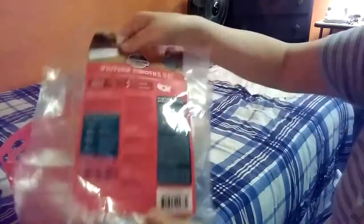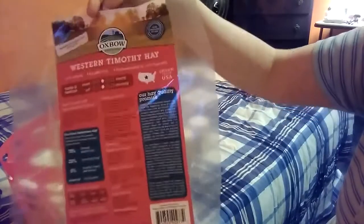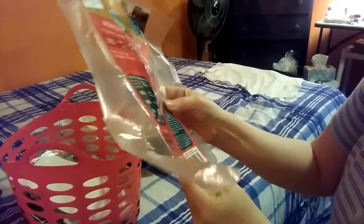This is one of the Western Timothy Hay bags from Oxbow — I cut this off to show that this is something we use. I think this is from a nine-pound bag. And here's another one from Oxbow — same thing, nine-pound bag, except it's Orchard Grass. They love this stuff. They're almost finished with another bag of this.